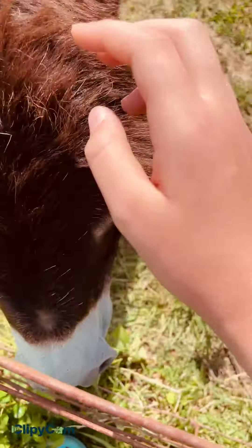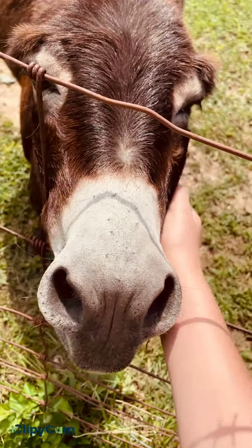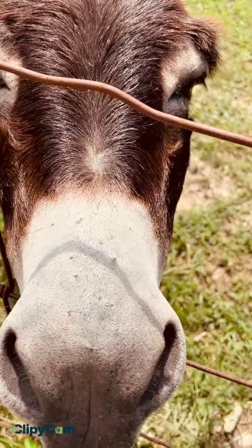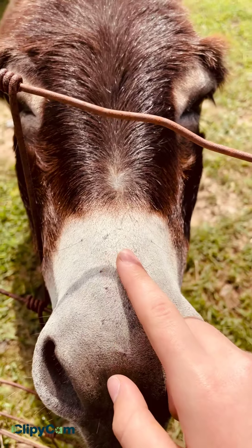They're like burros, not really donkeys — that's like a smaller kind of donkey. And we found out that he is nine years old.